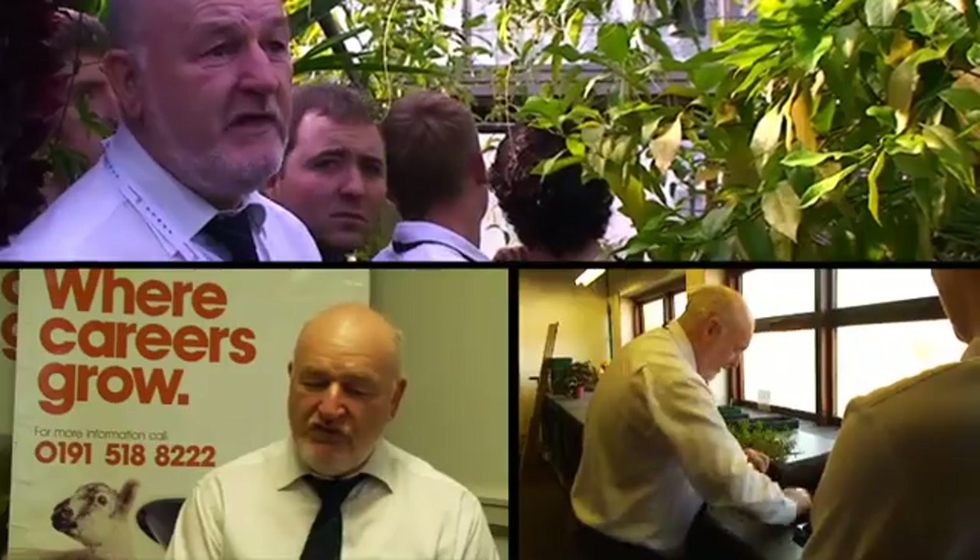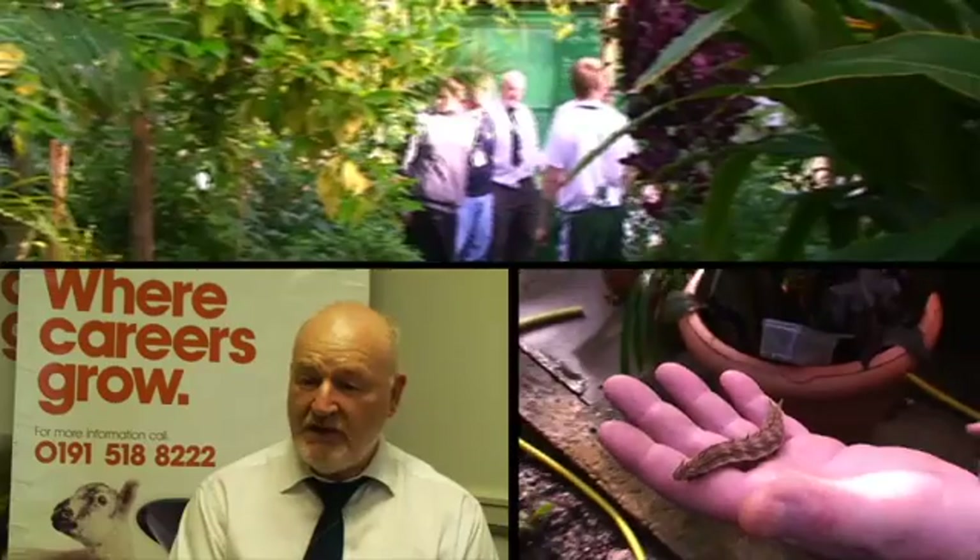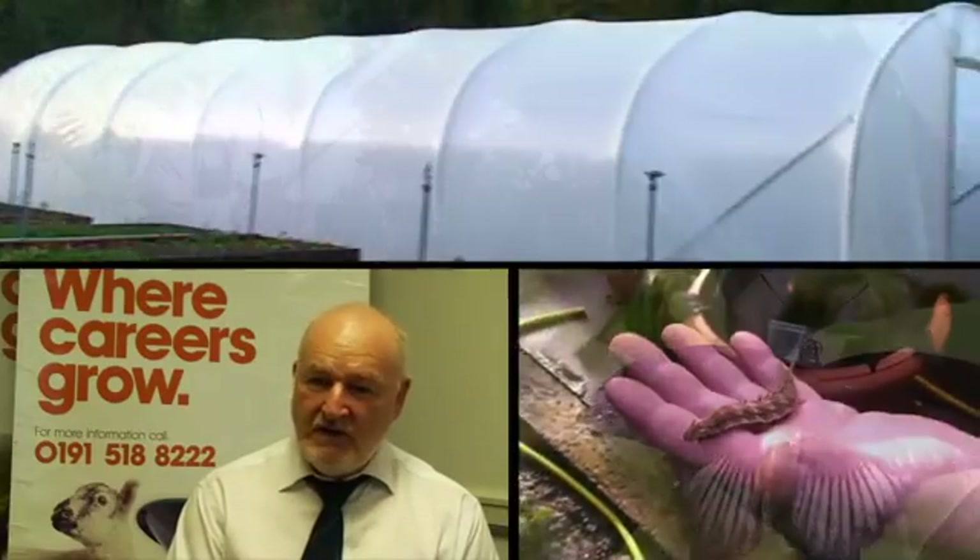My name is Mike Hurst and I'm a lecturer in horticulture, responsible for the nursery. The college nursery has a number of greenhouses given over for cropping plants, pot plants, and plants like tomatoes and cucumbers.